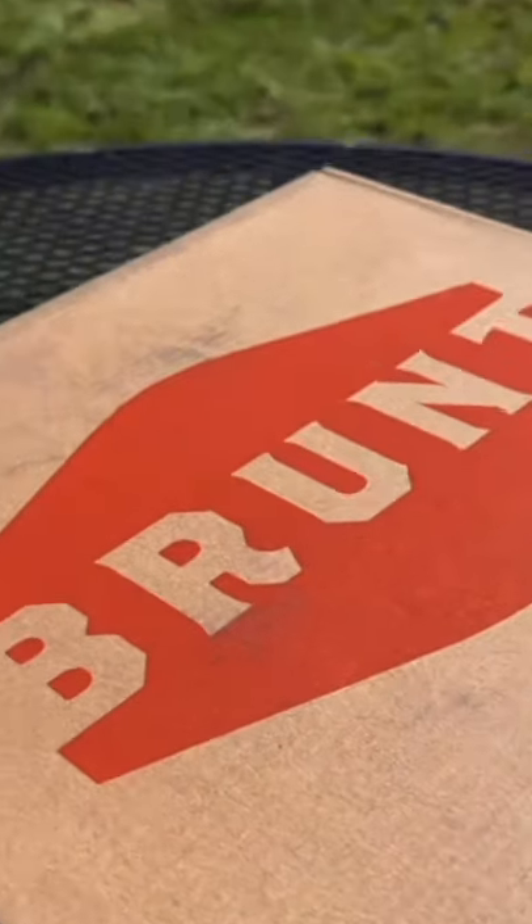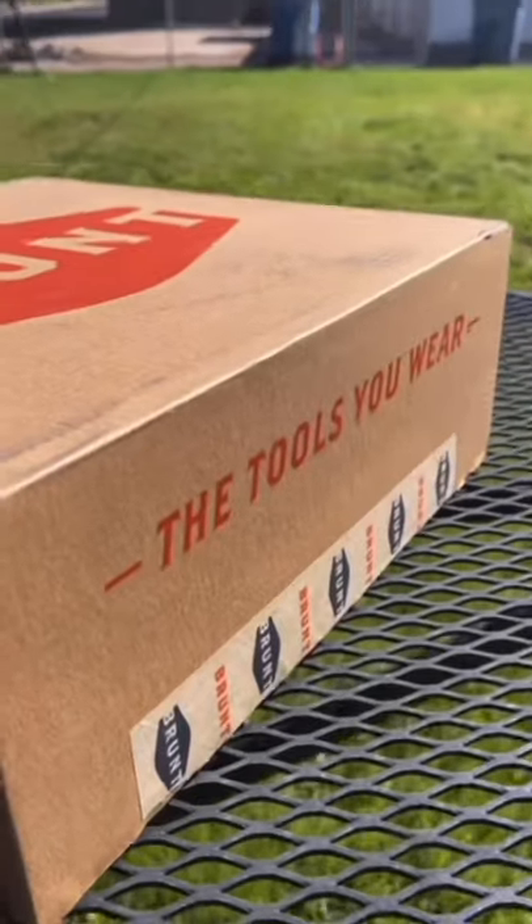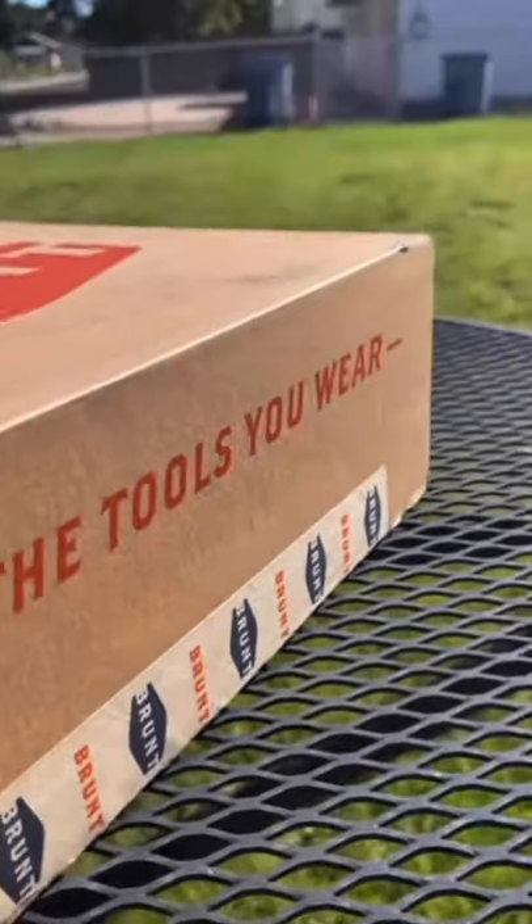Hey guys, Mr. Tala Peña here. The people over at Brunt Workwear hooked me up with a pair of these work boots. It came in this box that said, 'This is not a shoe box, this is a toolbox,' which was pretty cool.